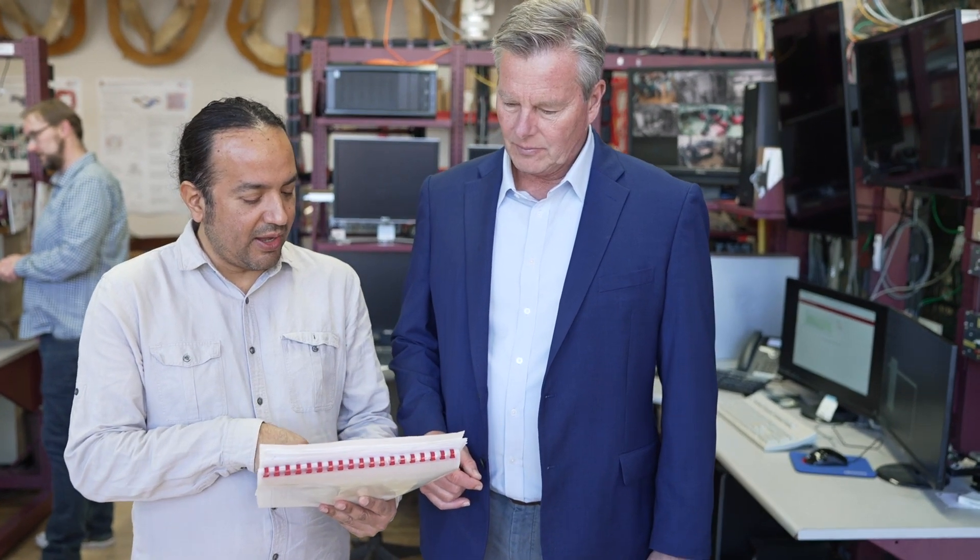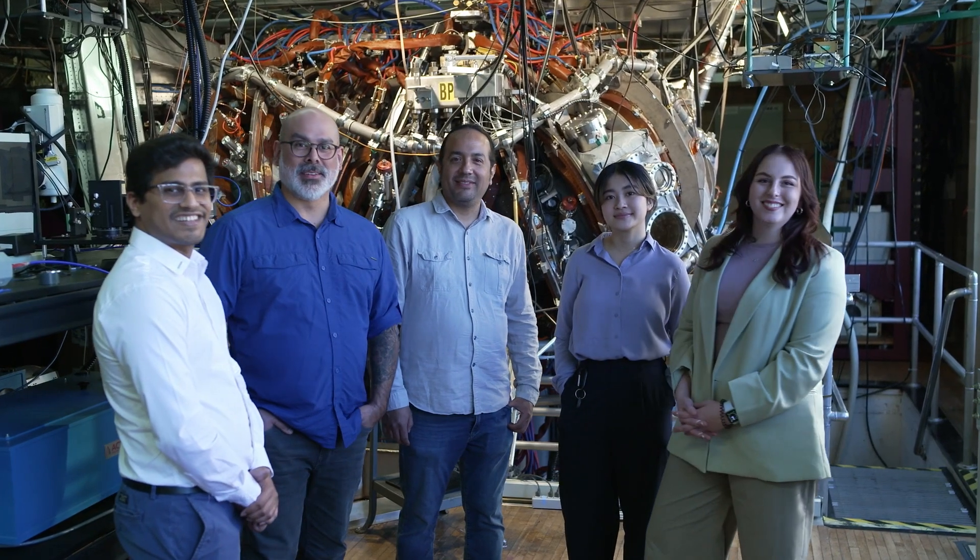The timeline we have established for Type One Energy to commercialize fusion is driven by the need to bring online a new capability in terms of carbon-free energy, which puts a lot of constraints on the types of technology we can effectively use over the next 10 years. A lot of the work that needs to be done right now is engineering — developing technology and bringing things that already exist as ideas into actual reality.